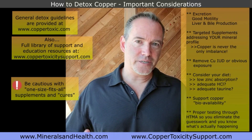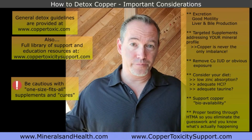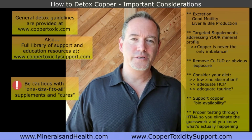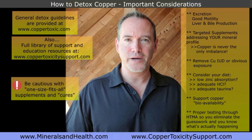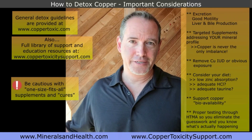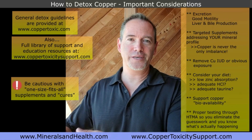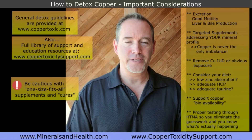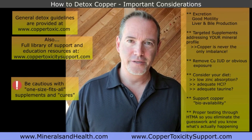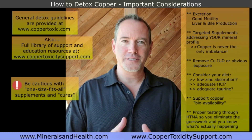This is where having HTMA data to go off of is valuable, so you understand what's happening with your copper and your broader mineral system. Now you can create a customized program to address the various imbalances beyond just copper. For example, if there's also a mercury condition going on — which is very common — mercury is going to impair your zinc. If you have low zinc, that allows for increased copper absorption and increased copper accumulation. So you want to be addressing the mercury as well. It's never just about copper.